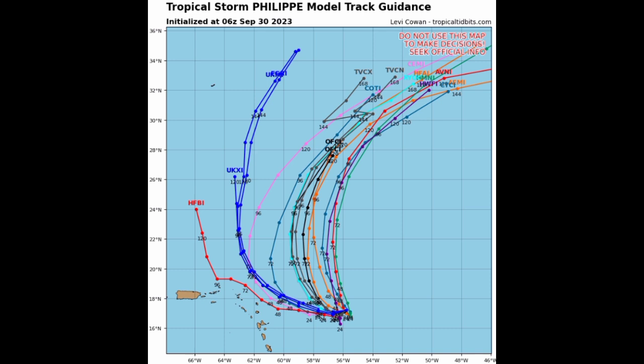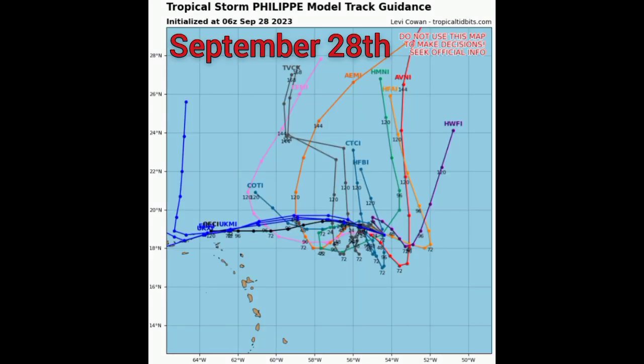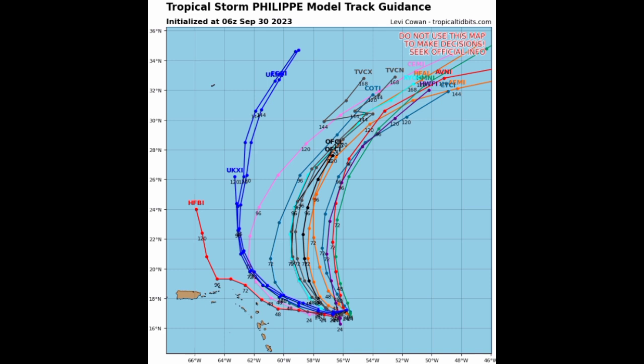As we take a look at the model track guidance, we're seeing more agreement — this is what we love to see compared to a couple of days ago when these were just all over the place. We're seeing consistency in that curve expected up to the north, but some models want to delay that curve and have the system moving a bit further to the west, closer to the islands, similar to what the euro model has been suggesting.